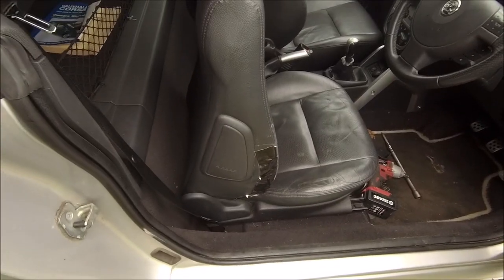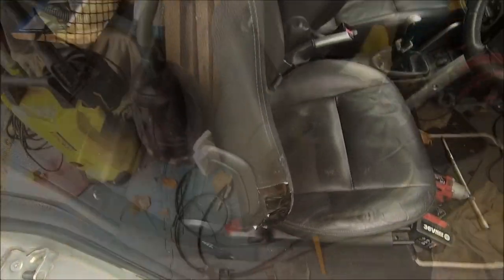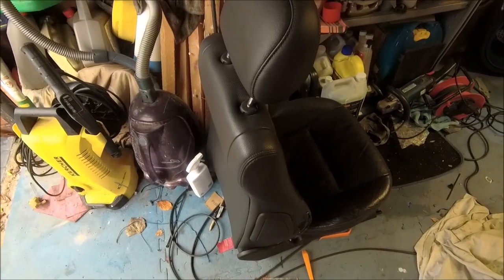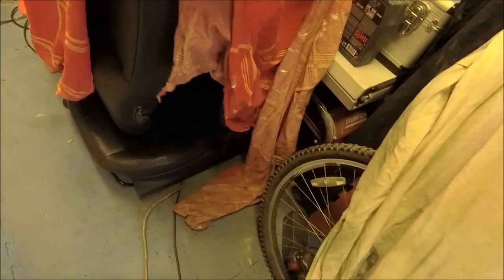There you go, it's free. I've wound the backrest forward a little bit - just helps you get it out a bit easier. There we go - one messy garage, one messy seat. The new ones are hiding under here - there they are.